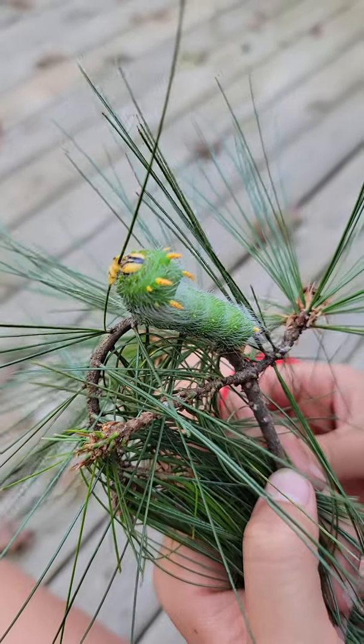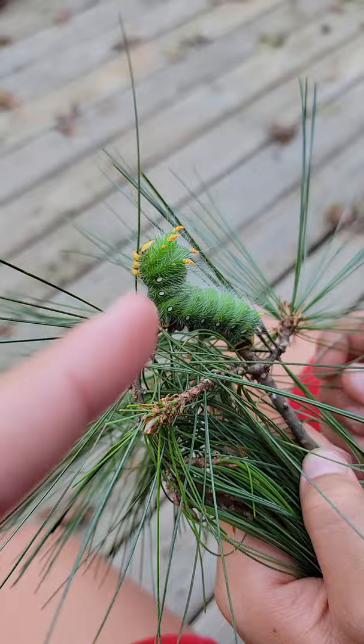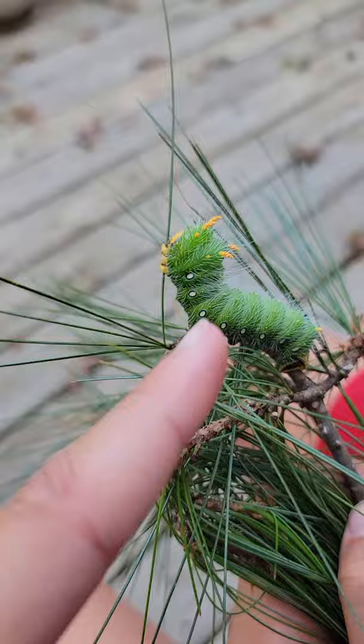We just found an imperial moth caterpillar. You can see it has these really cool horns on top of their head, and another really cool detail are these spots along them. These bristles on their back can cause an itchy rash, so don't touch them if you see one.